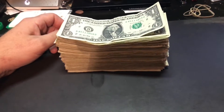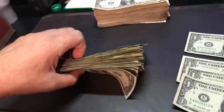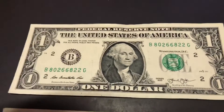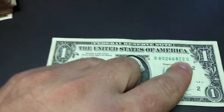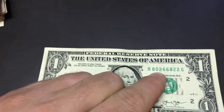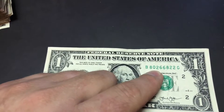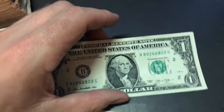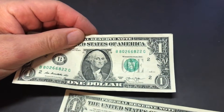I'll go ahead and get started and let you guys know what I find. I went through this stack here and still got quite a few more to go. I'll show you some of the things I found. This one here — 80266822 — see how the 2's dropped? That's kind of cool. I've got a lot of these uneven serial numbers, and a lot of people hold on to them. I've got a handful so I'm not going to keep this one. There are also 4 digits in there.